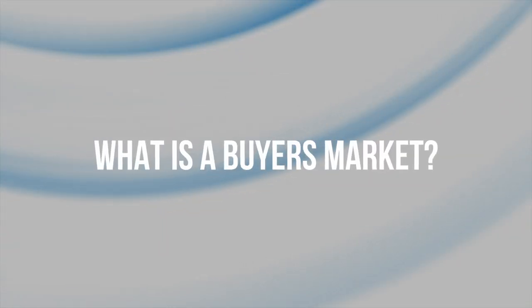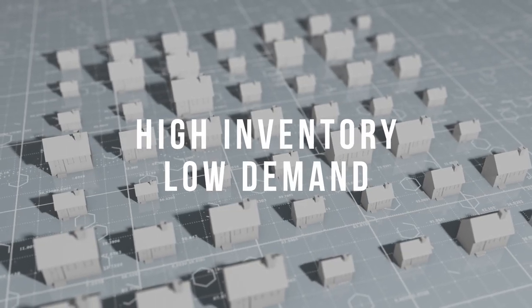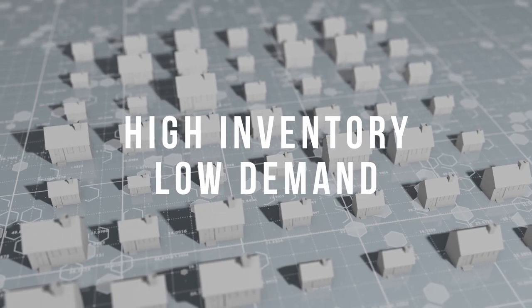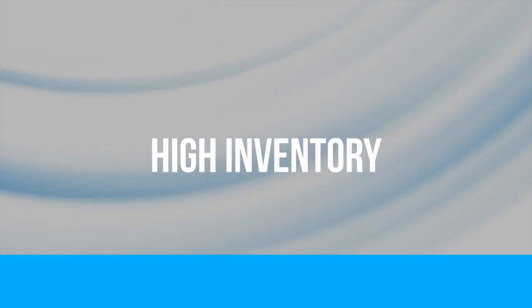So what is a buyer's market? In a buyer's market, the conditions heavily favor buyers over sellers. This typically occurs when there's an abundance of houses — or what we call inventory — available for sale, more than the demand from potential buyers. One contributing factor is high inventory, which means there's a surplus of homes for sale, giving buyers plenty of options to choose from.